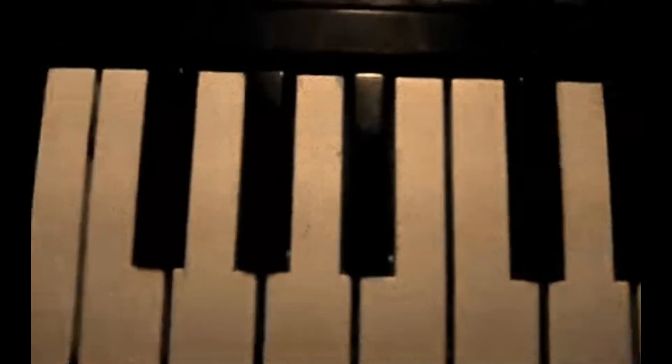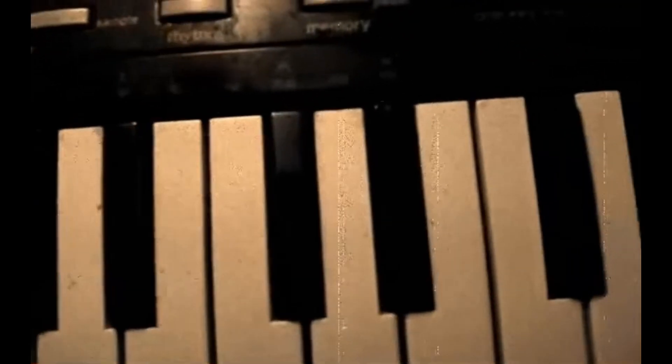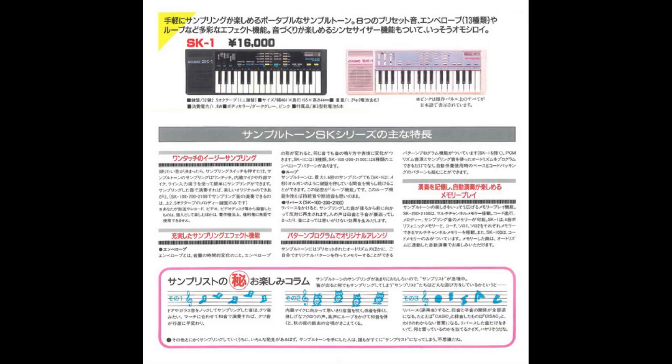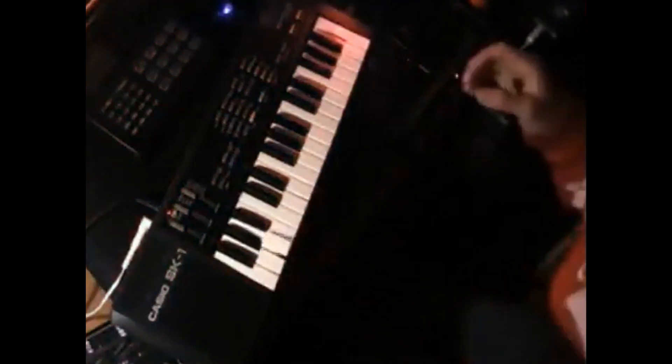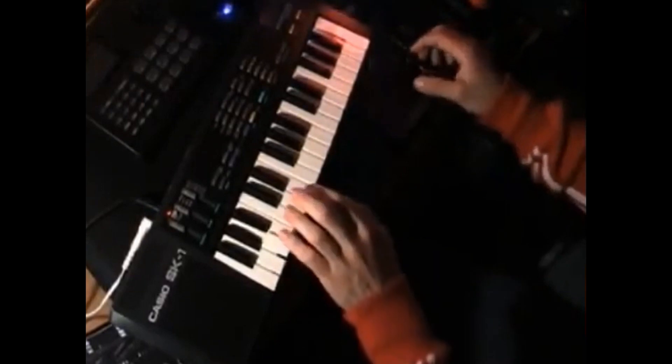But there was one department they looked at — the kids department — and something was missing, not only for kids but for adults too. Something was missing in music production, and Casio, being the innovators that they are, decided to fill that void. In 1985, Casio released their SK1 keyboard.